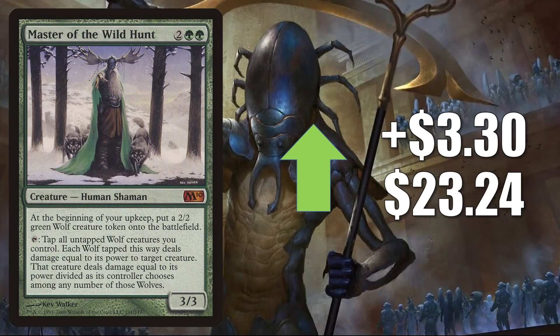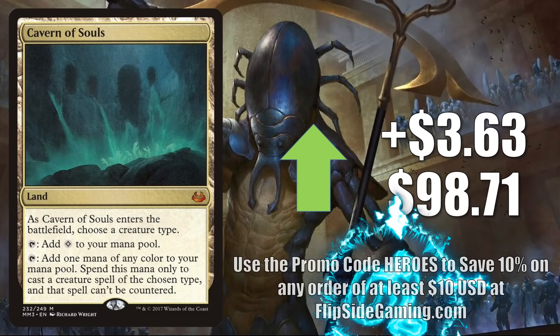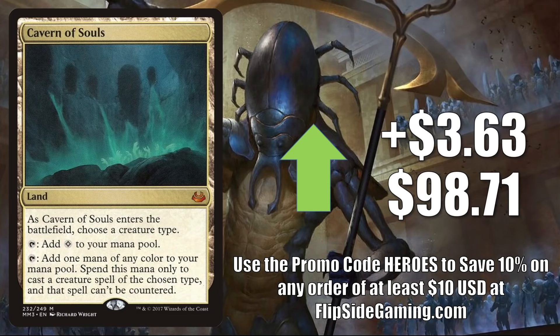Master of the Wild Hunt, the Magic 2010 copy, goes up $3.30 this week to $23.24. It's getting more Commander play in Tovalar builds — it was in that Tovalar deck on Game Nights this week — but it is also being added to The List with Midnight Hunt. Here's that other copy of Cavern of Souls I mentioned earlier: the Modern Masters 2017 copy goes up $3.63 this week to $98.71.